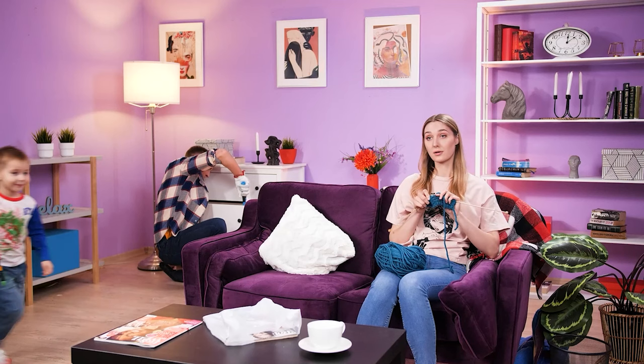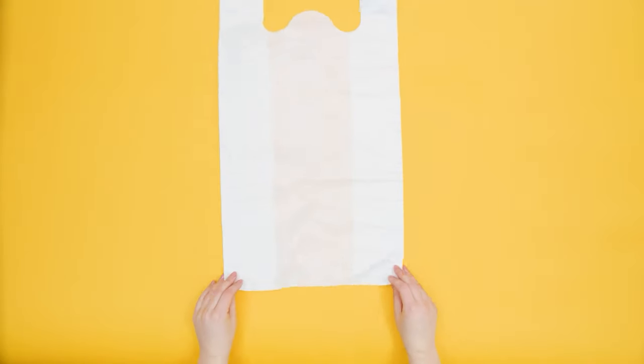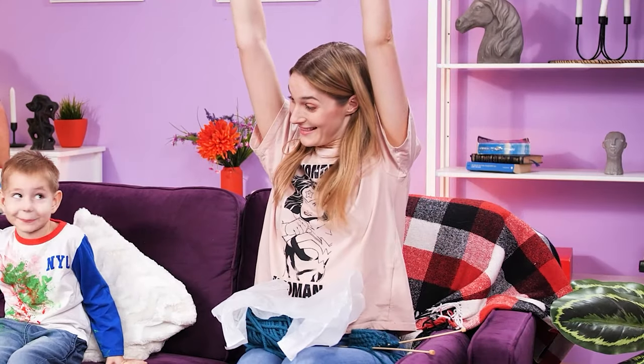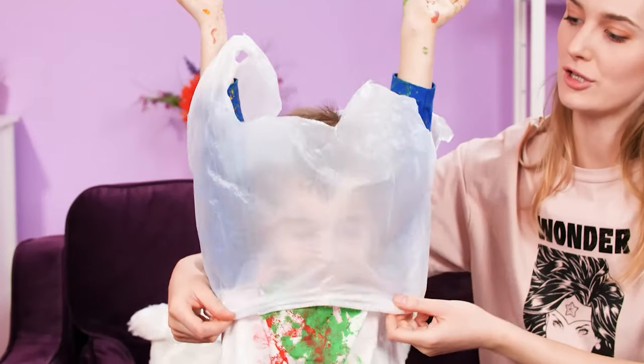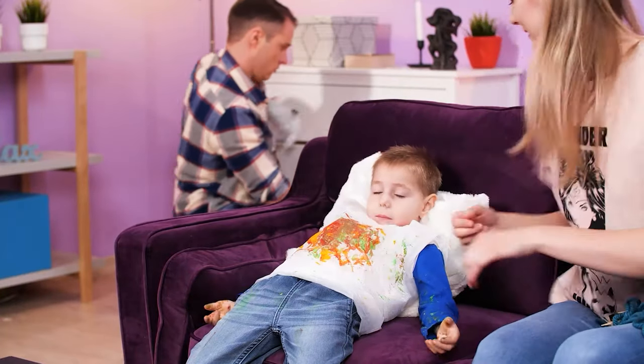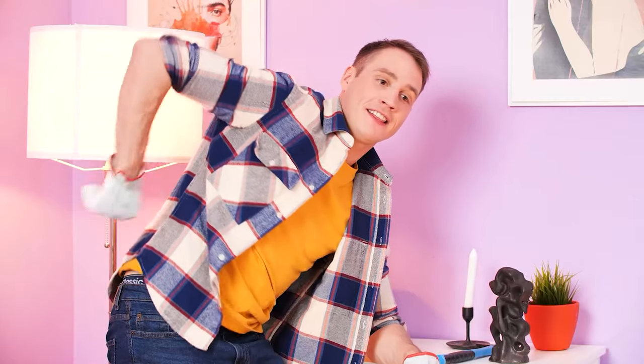Mommy, look! His shirt is covered in paint! Oh no… Let's make a super quick apron! Hands up! Go play! Finished! Hands up! Super fast washing! Wow!